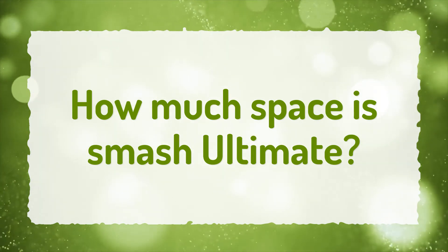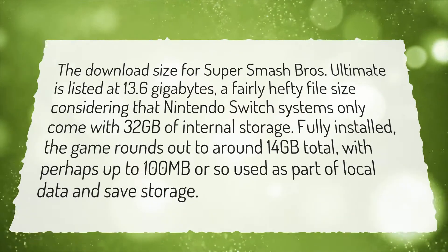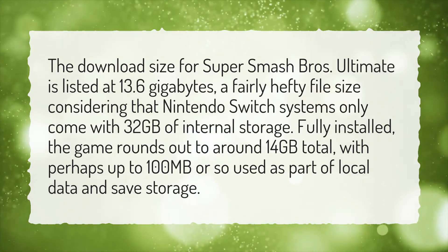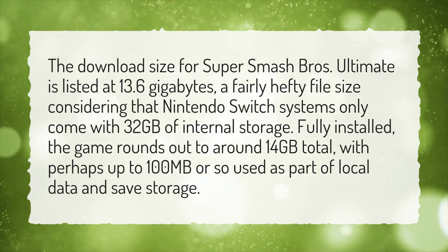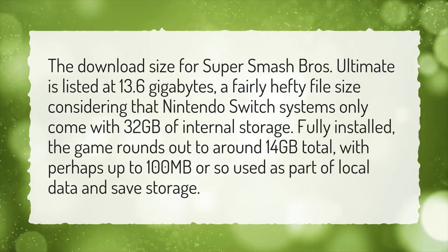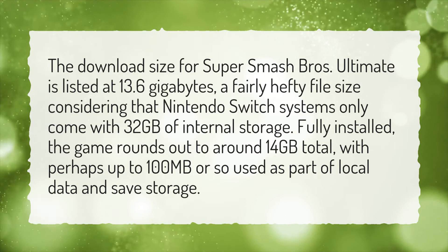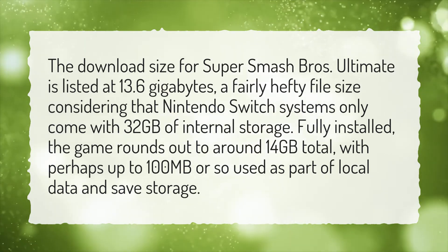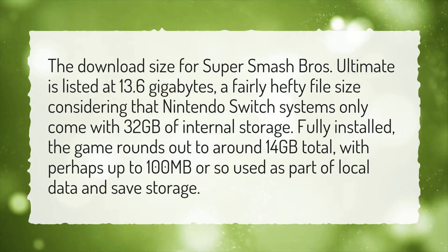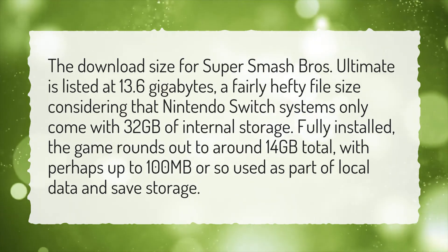How much space is Smash Ultimate? The download size for Super Smash Bros. Ultimate is listed at 13.6GB, a fairly hefty file size considering that Nintendo Switch systems only come with 32GB of internal storage. Fully installed, the game rounds out to around 14GB total, with perhaps up to 100MB or so used as part of local data and save storage.